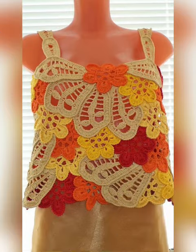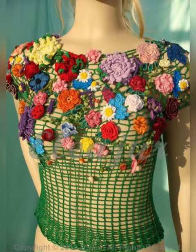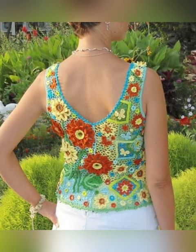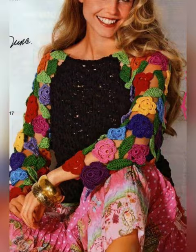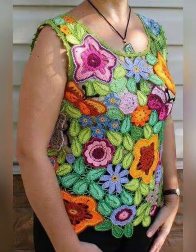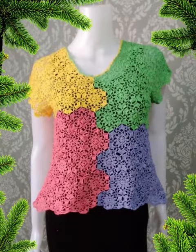It looks very beautiful and different — see how beautiful it looks, like flowers are blooming. And see this blue color top which looks very amazing. I hope you like this video. If you do, please subscribe to my channel, like and share my video, and keep giving me a lot of love so that I can bring new videos every day. Bye bye, thanks for watching.